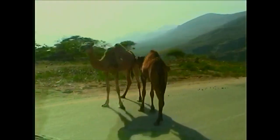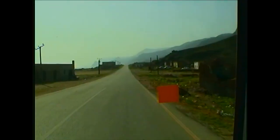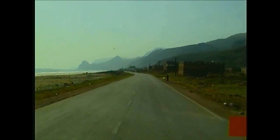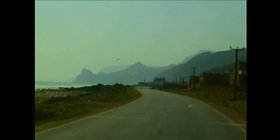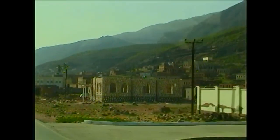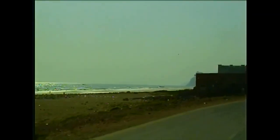I finally made it into Yemen, and we're on the Arabian Peninsula. This is the first city in Yemen, and the second city in Yemen.